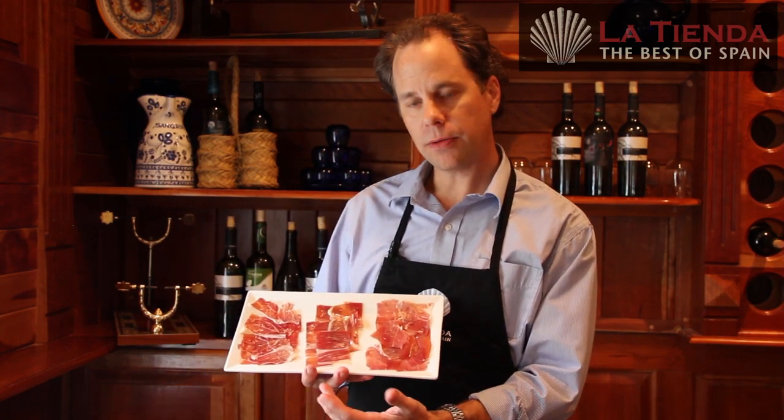Today, we're going to explain the three different types of jamón served in Spain: jamón serrano, jamón ibérico, and jamón ibérico de bellota.